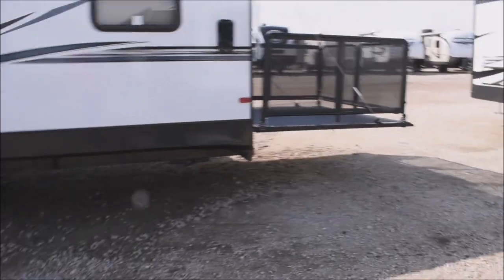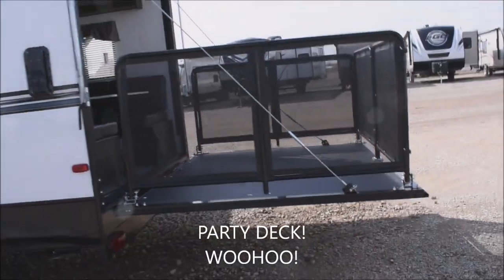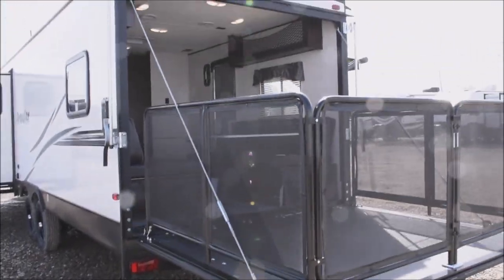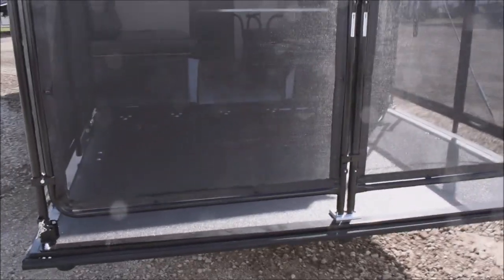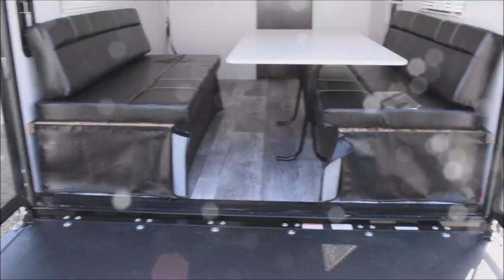Coming around past the tandems to the party deck — it's party central! This has the party deck ramp in the deployed position. You're prepped for the easy addition of a rear vision or backup camera of your choice. It has the full surround on the party deck, and we'll take a quick peek at the inside from this angle.